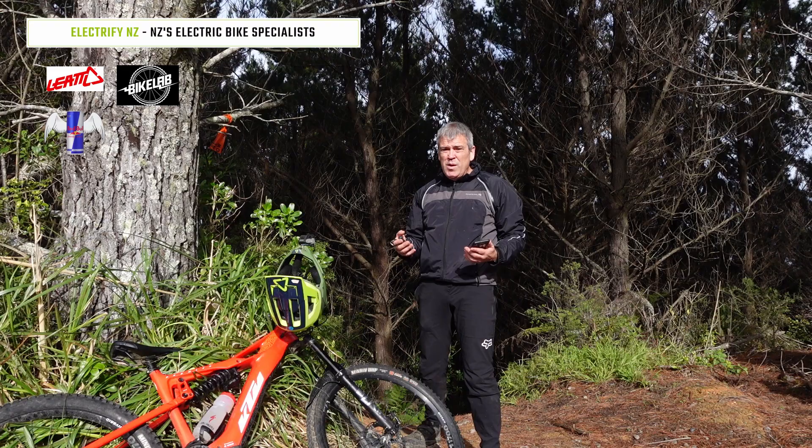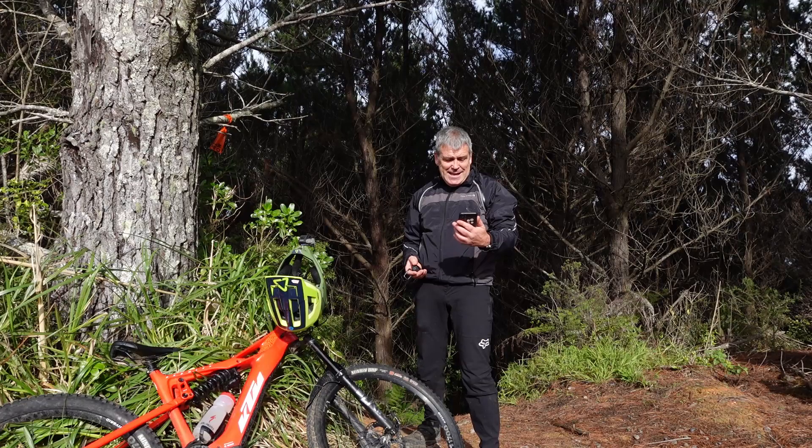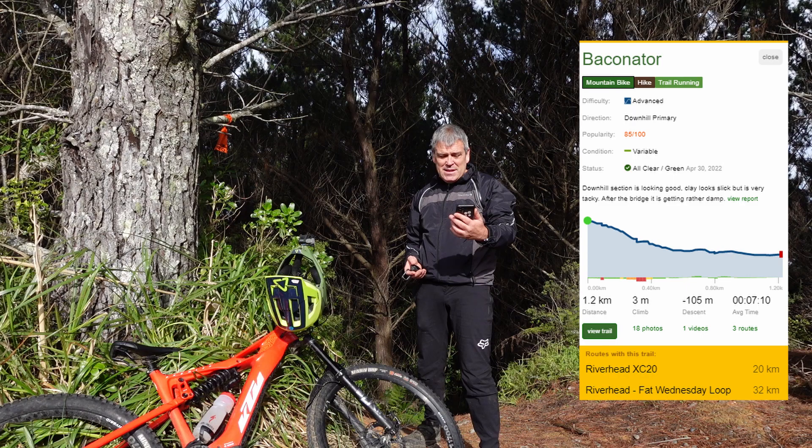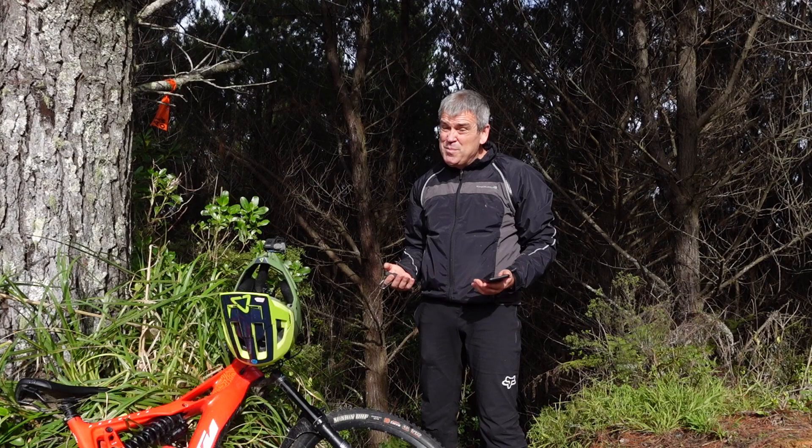Hey guys, Lance here once again, best day of MTB and today it's the Trail Forks series. We've switched over to Riverhead Forest here in Auckland. We're going to do a track called Baconator — 1.2 kilometres down, 3 metres of climbing but 105 metres of descent, and it's listed as a sort of dark blue trail on Trail Forks.